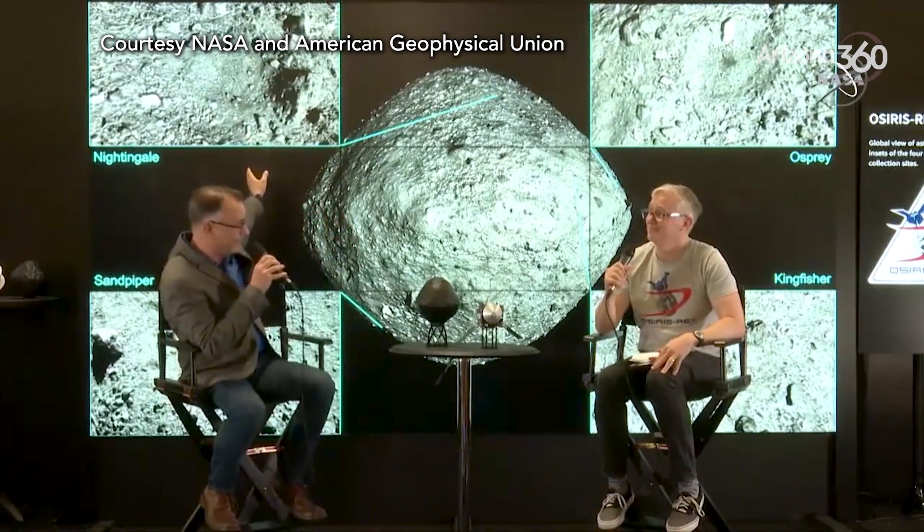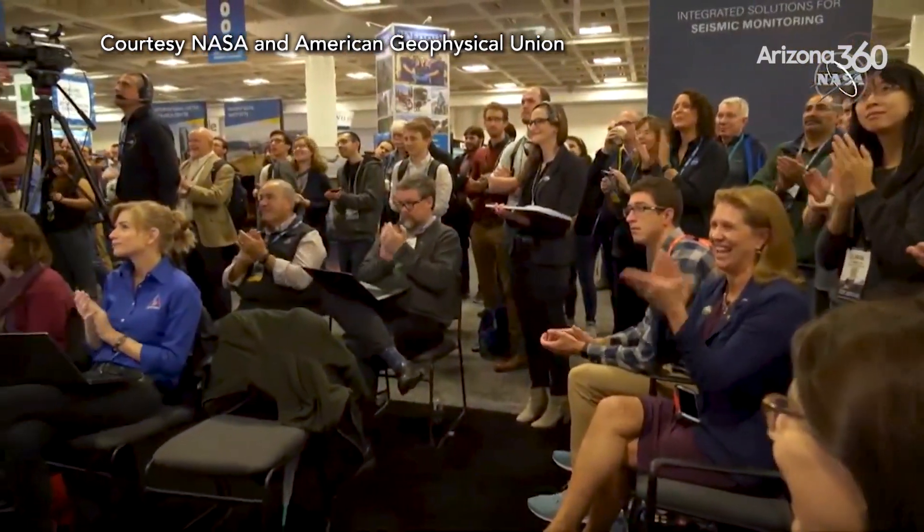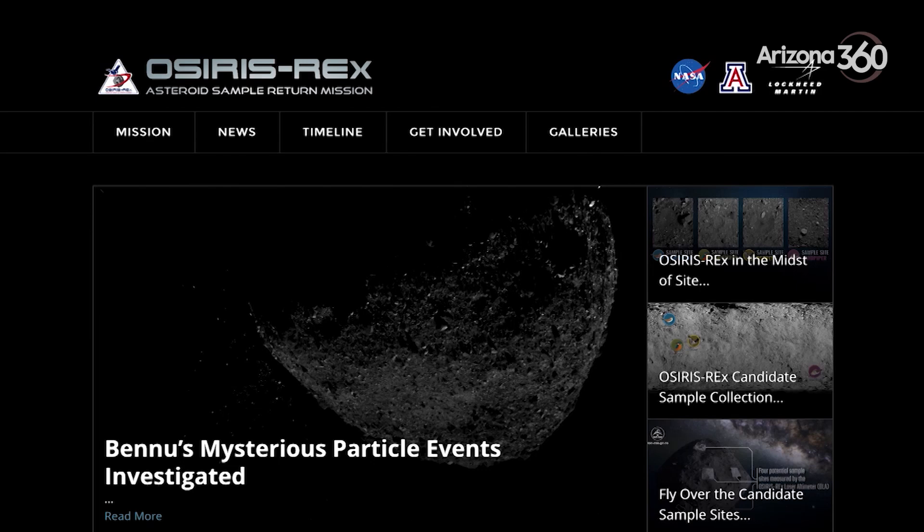That announcement of the primary and secondary sample site took place in San Francisco this past Thursday. The winner of the OSIRIS-REx site selection championship is the Nightingale site. Sample collection is scheduled for August 2020.